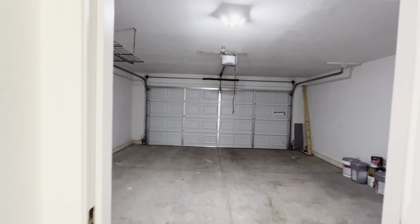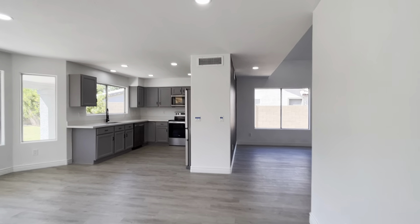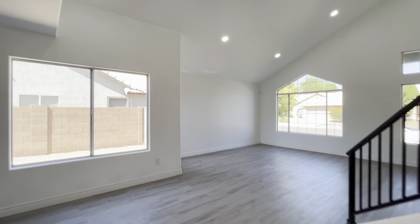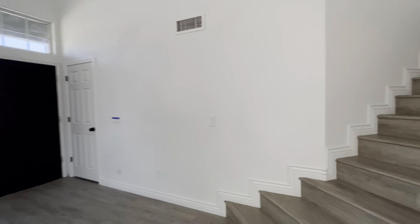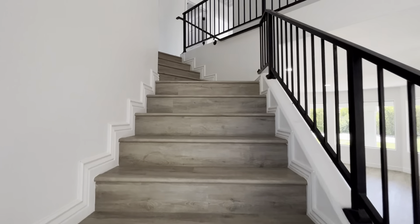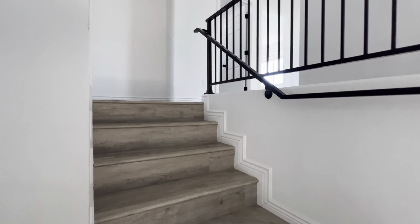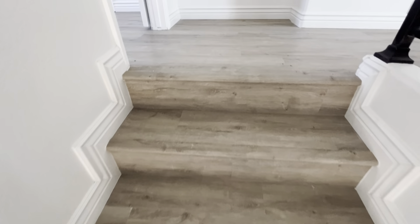Let's go check out the upstairs. As you know if you watch our videos, I always link down in the description to the listing so you can go and see the pictures and get more details on this particular property. Look at the stairs — well done. There's no gaps. It's very nice.